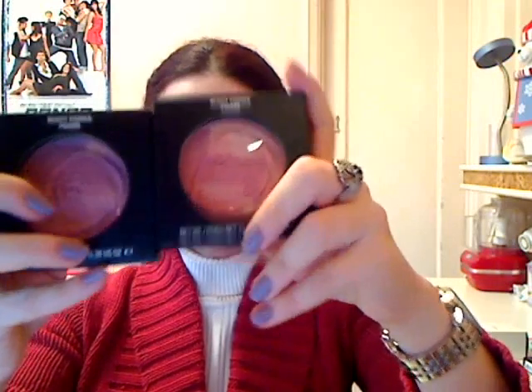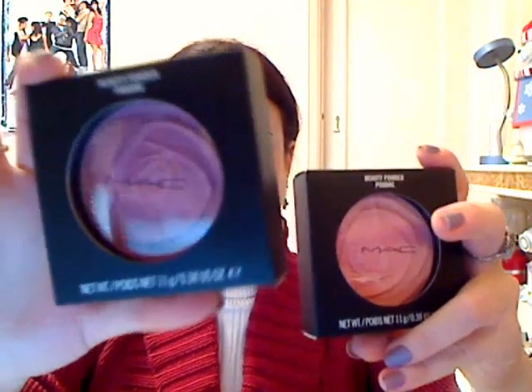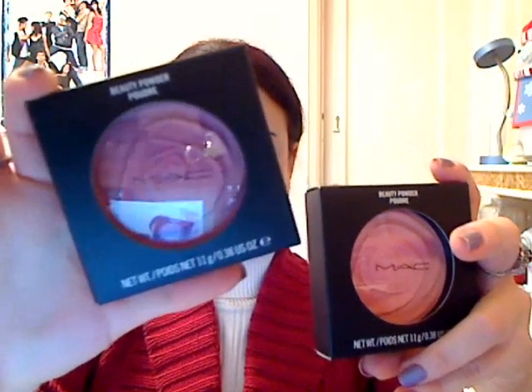First product, and one of the standout products in my opinion, are the beauty powders. There they are. And this one right here is Summer Rose, which is actually a dusky rose color.